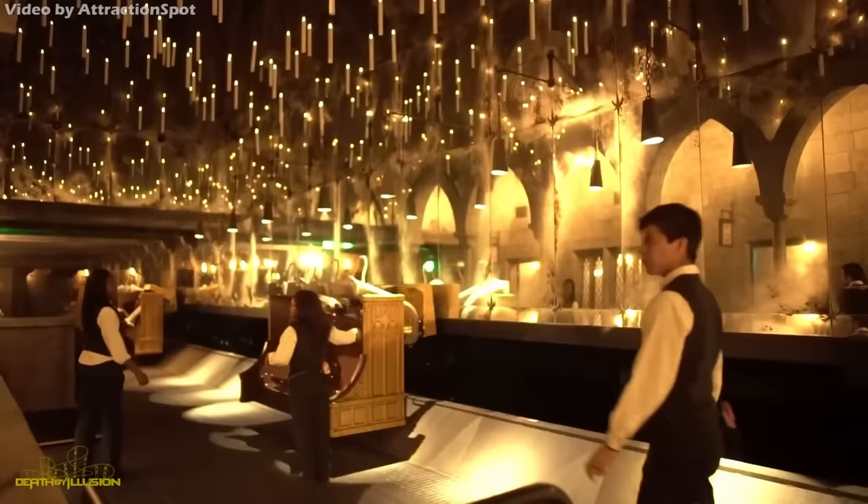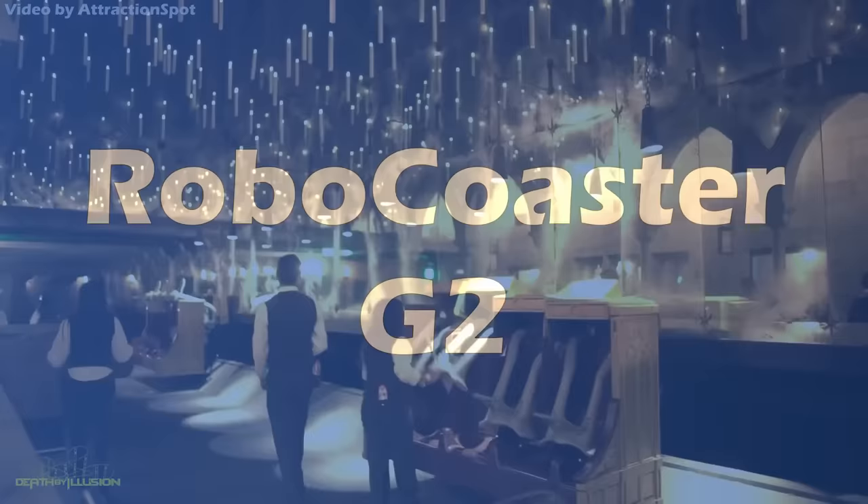Of course, you clicked on this video not to hear about the effects of the queue, but the ride system as well. So now, let's get to the neat engineering facts and figures of this upside-downy, spins-aroundsy, wizard-operated thrill ride.